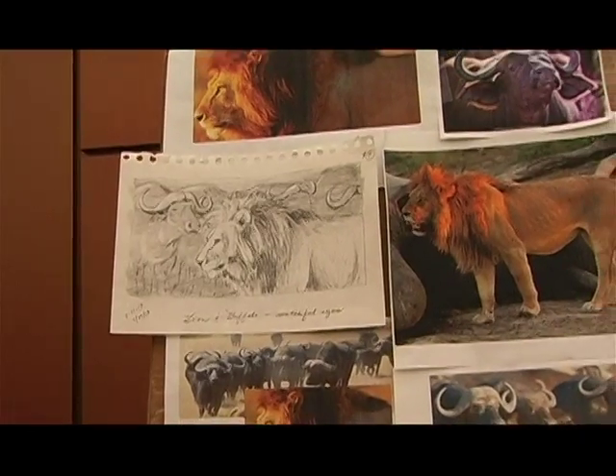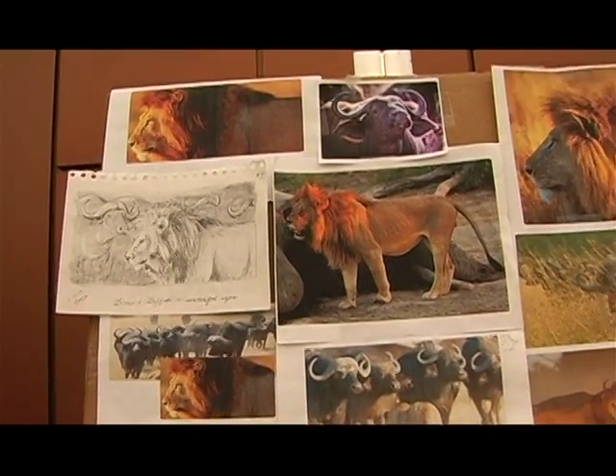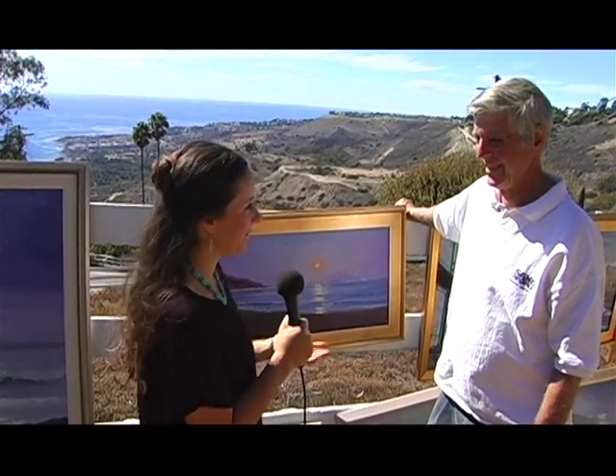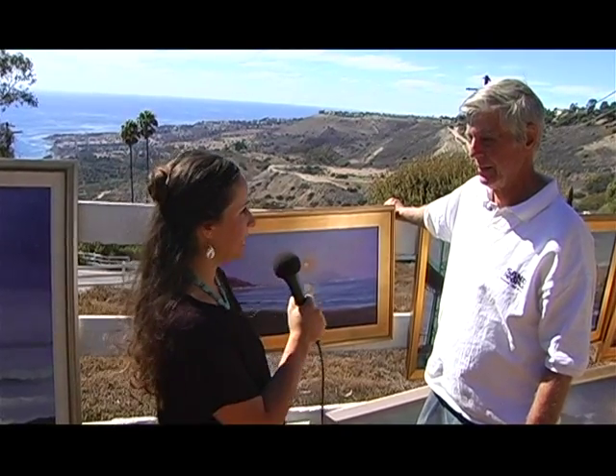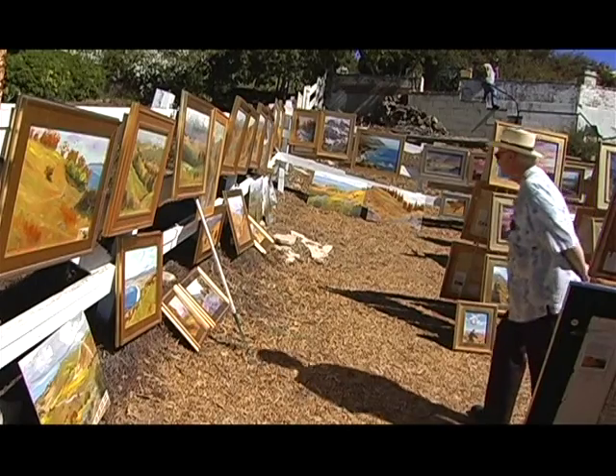So how long have you been involved with the studio tour? This is my second year — the first year I was at a home in San Pedro. I'm here with Don Crocker, who's one of the original participants in the Artist Studio Tour. You've been doing it a long time, right Don? Doing it for 10 years. We started 10 years ago, so we're very proud to be doing this again and we've been very happy with how many people have come and enjoyed our art and picked out a piece for their collections.